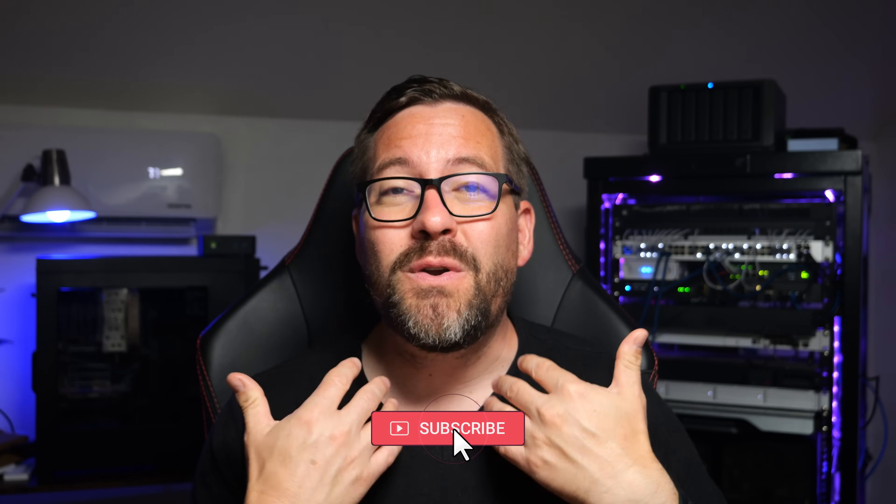Hey everyone, welcome back to the channel. This is Brandon Lee with Virtualization How To. Just a note, I'm battling COVID this week, so not feeling 100%, but I think you're going to like the topic of today's video nonetheless, if you can stand my voice for the duration.